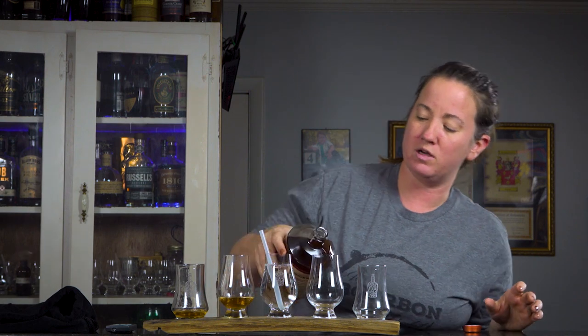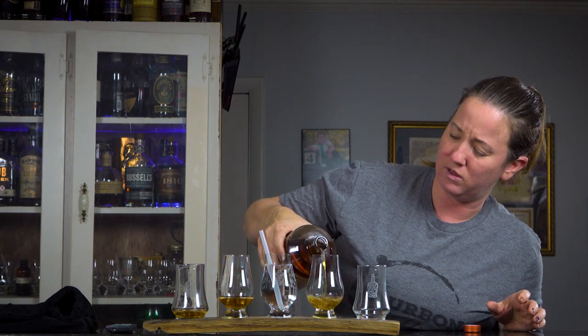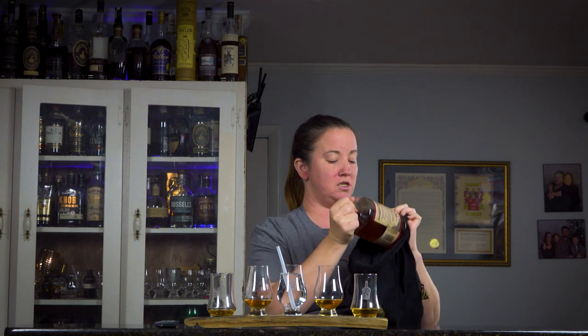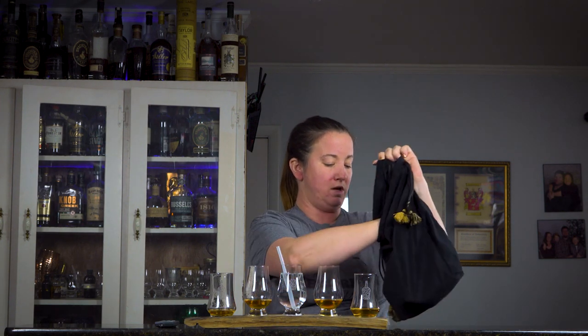As always, the guys don't know what they're drinking. They're going to tell you what they think of the bourbon in their glass, then tell you how much they're willing to pay to get it in their cabinet. Thanks to all our Patreon viewers — couldn't do this without you. If you're not a member of our Patreon group, head on over and see what we do — bottles, Teespring t-shirts, and more.